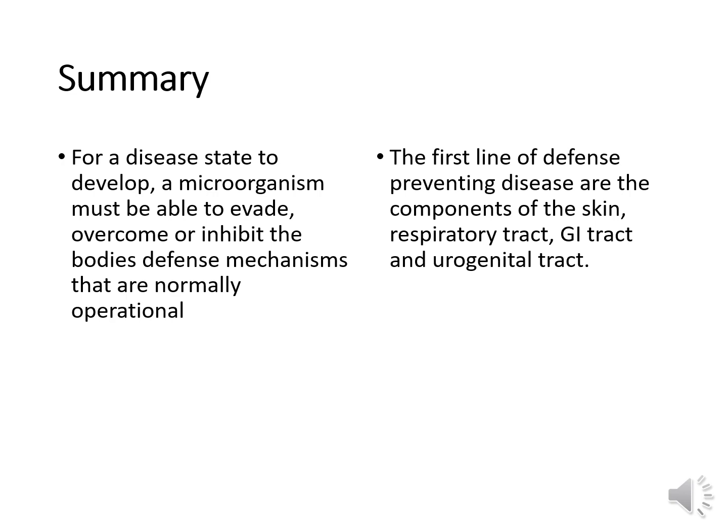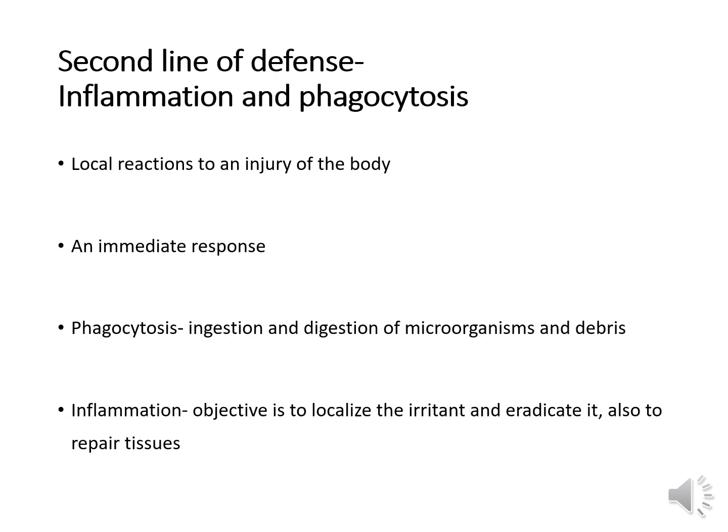In summary, for a disease state to develop, a microorganism must be able to evade, overcome, or inhibit the body's defense mechanisms that are normally operational. The first line of defense includes the components of the skin, respiratory tract, GI tract, and urogenital tract. This brings us to our second line of defense, which is inflammation and phagocytosis.